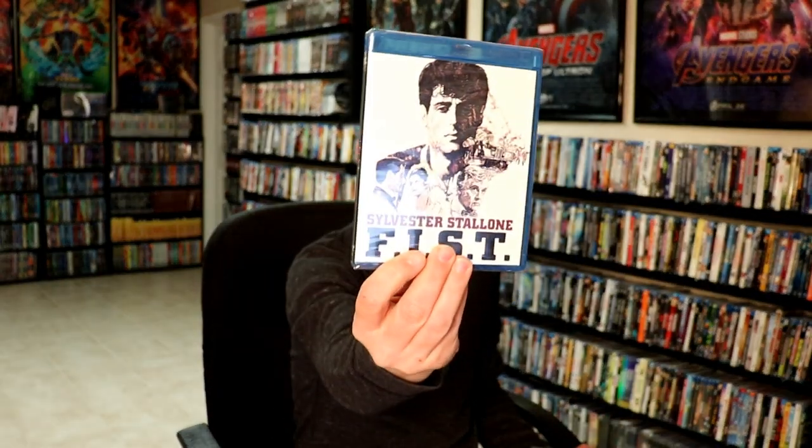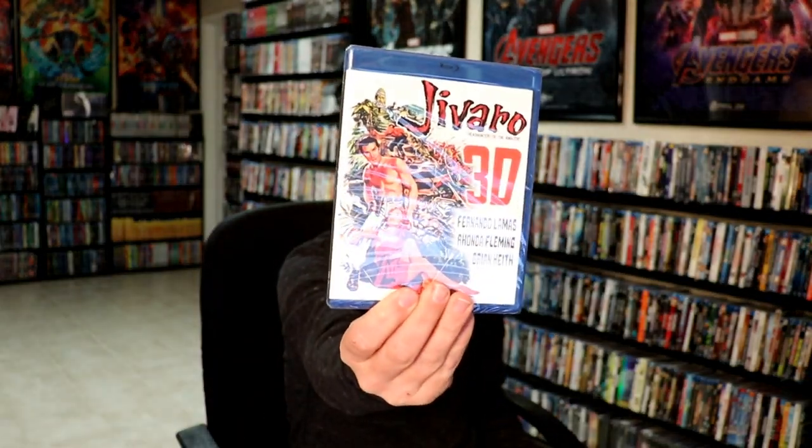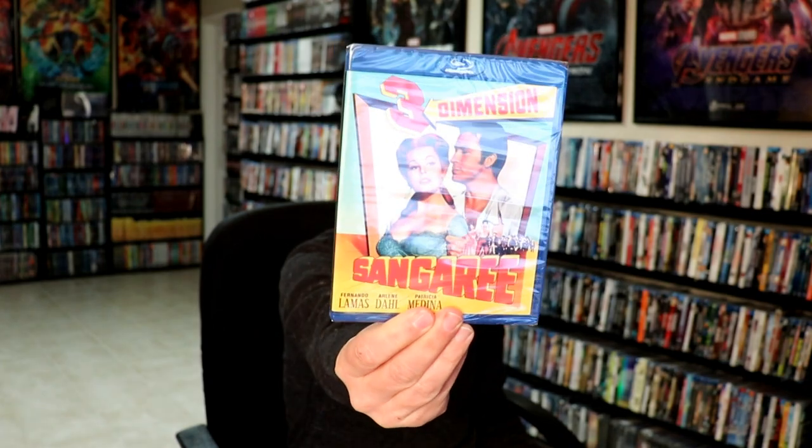And then from the Kino sale, I got Cease Fire. Fist. The Falcon and the Snowman. Javaro 3D. Sangaree 3D. And those Redheads from Seattle in 3D.